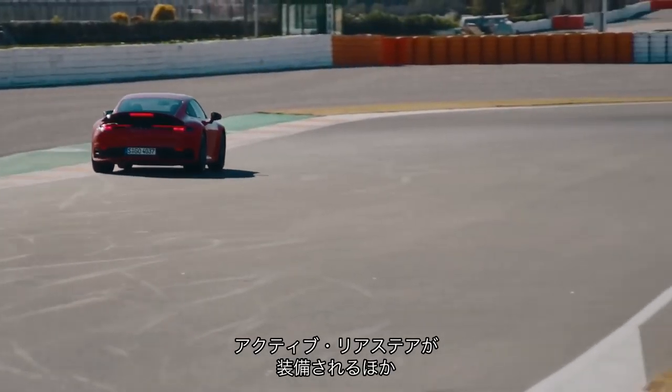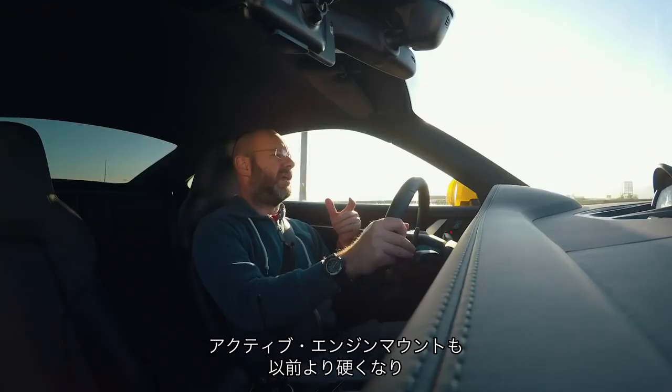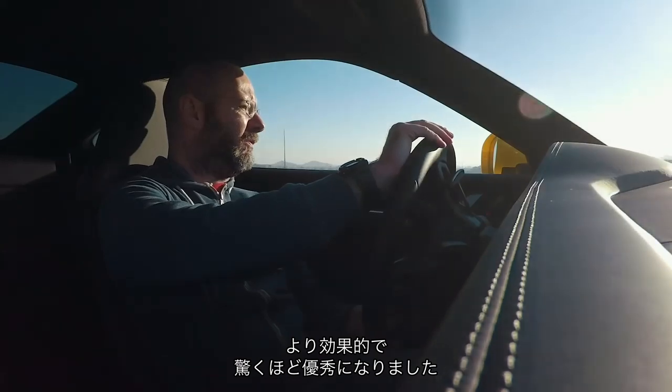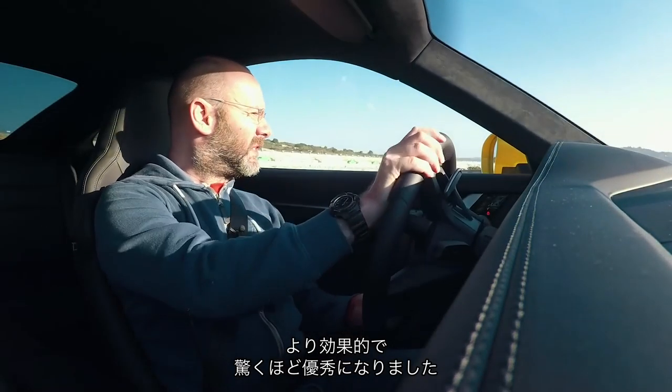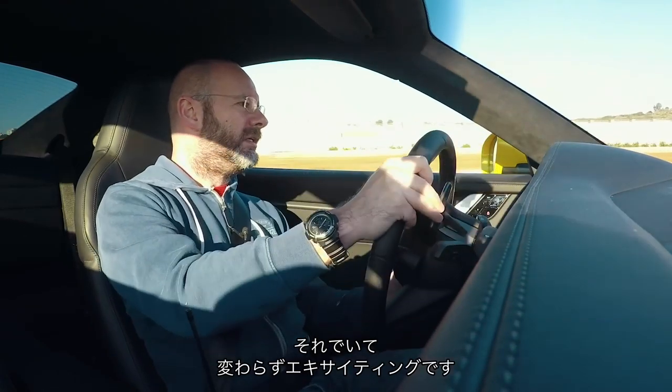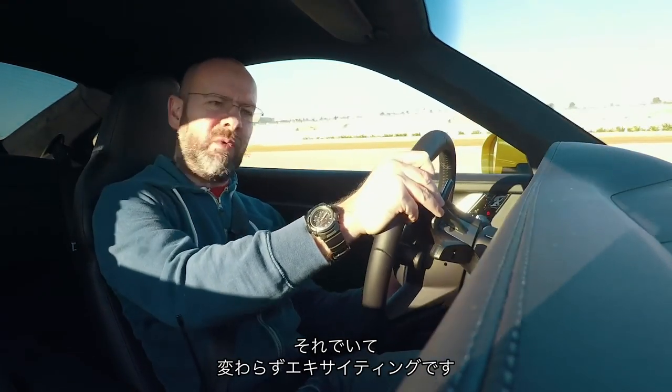This one's got active rear steer as well, and there are now active engine mounts which are more rigid than previously so they apparently work rather better. It feels staggeringly capable — really capable — but also not really any less exciting than it was.